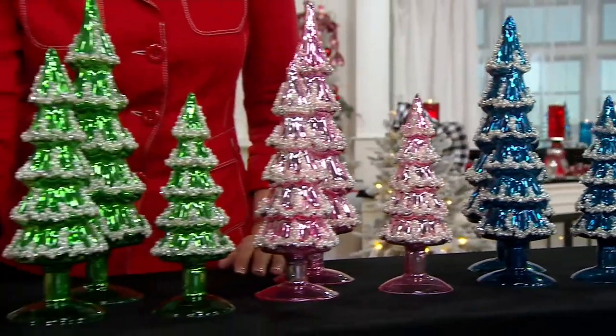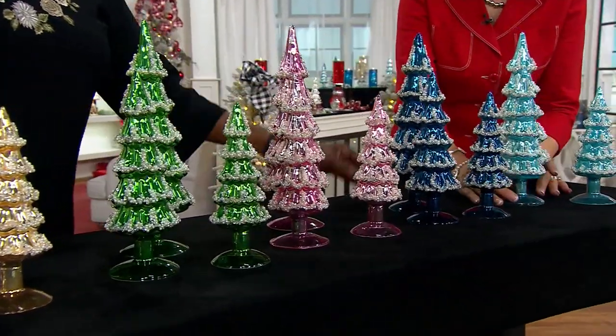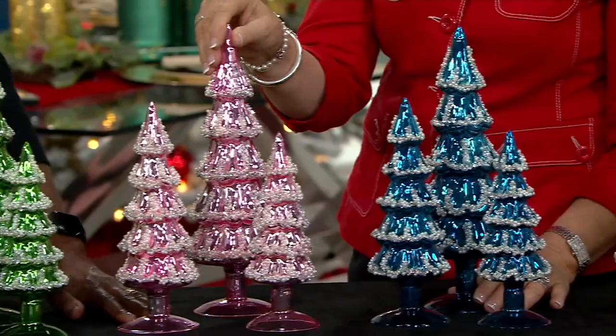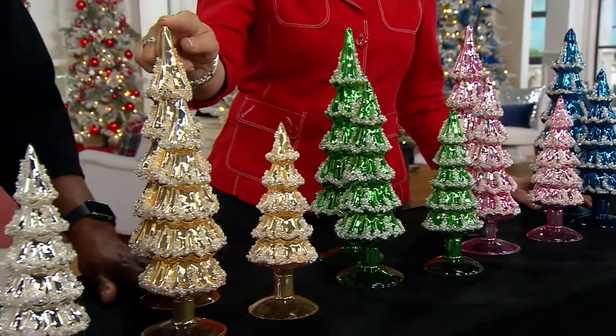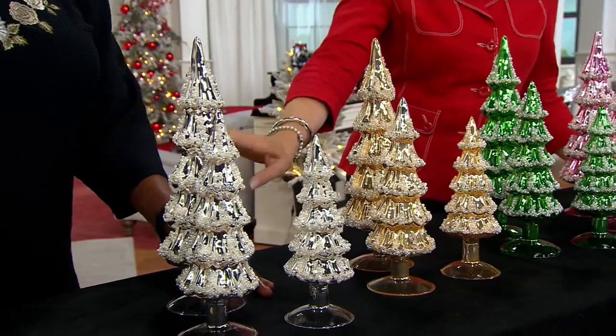You can start at the end there with the soft blue. Here they are — three stair steps. Here's the navy. How cute is the pink? It's just little girl perfection. The green, classic green, the gold — so sophisticated. And silver. How gorgeous.